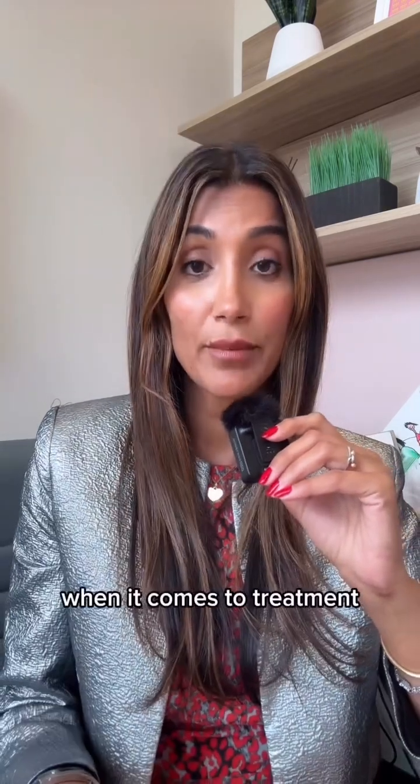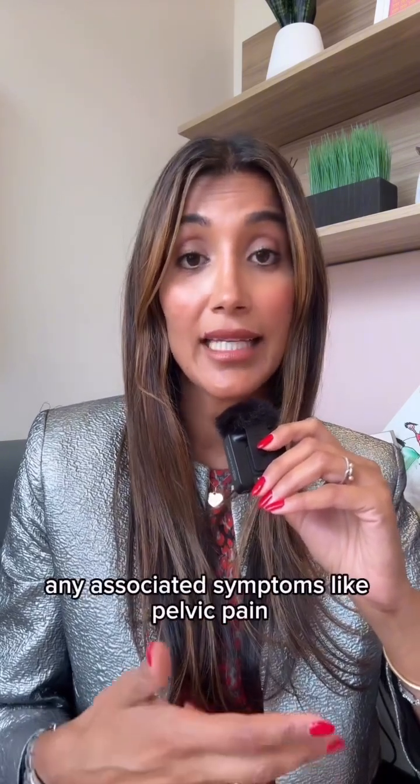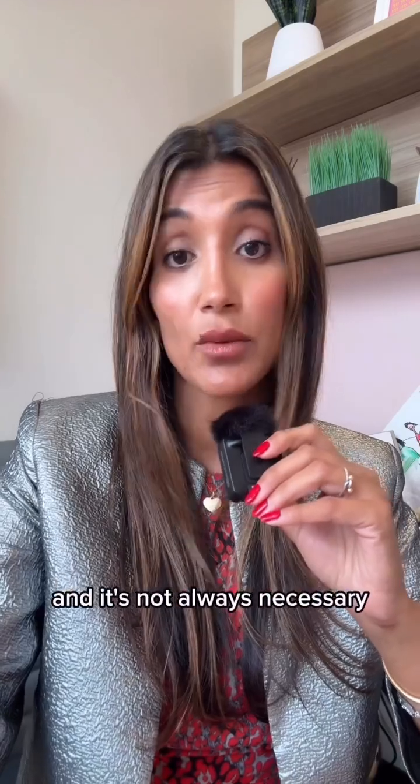When it comes to treatment, the decision to do surgery and remove a cyst depends on many factors: its size, the type of cyst, any associated symptoms like pelvic pain, or if it's interfering with someone's fertility. But surgery isn't always the best first step and it's not always necessary.